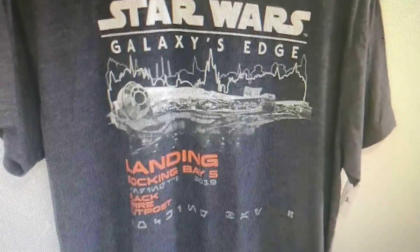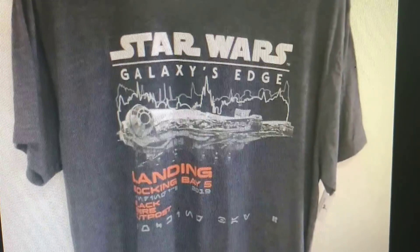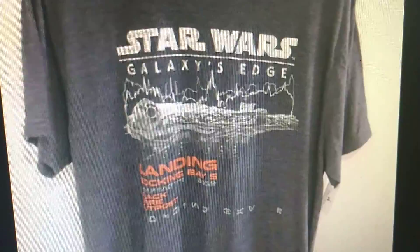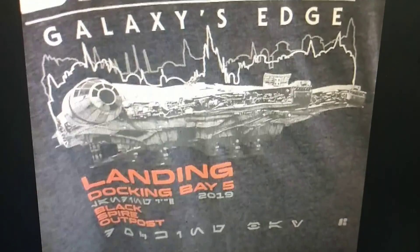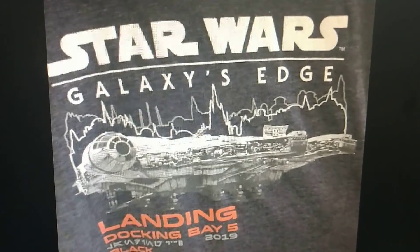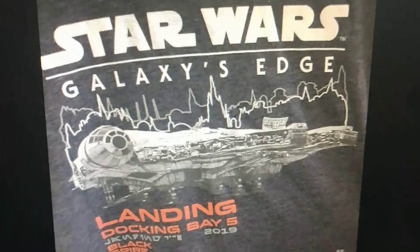Here's another Star Wars Galaxy's Edge t-shirt — really cool. Another t-shirt to show you guys, one of the ones you tend to pick up if you make it to the park. If you look closely you can see the Millennium Falcon and just the detail that went into this. It's pretty cool. Let's take a look at some more Star Wars merchandise.